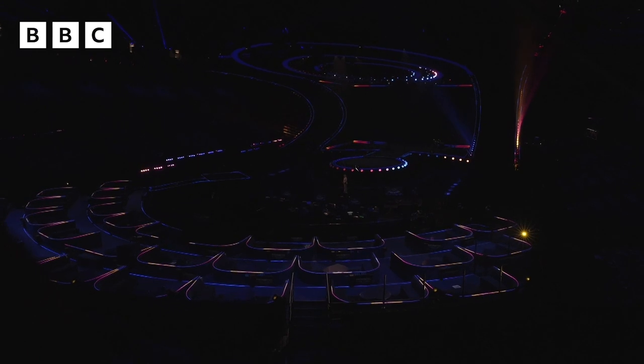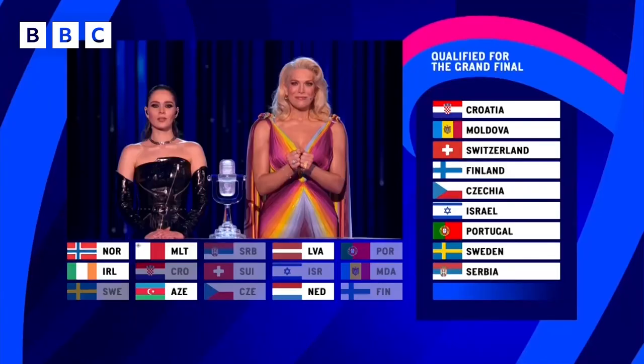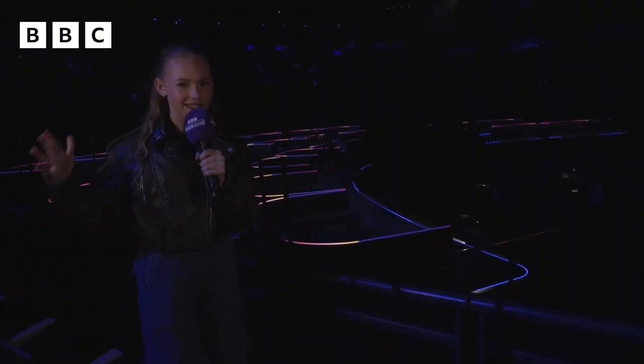So now I'm stood right in front of what they like to call the green room, and this is where all of the acts, after they perform, will come and sit here and watch the rest of the show. They also have little TV screens so they can see when the voting comes in and what place they are.